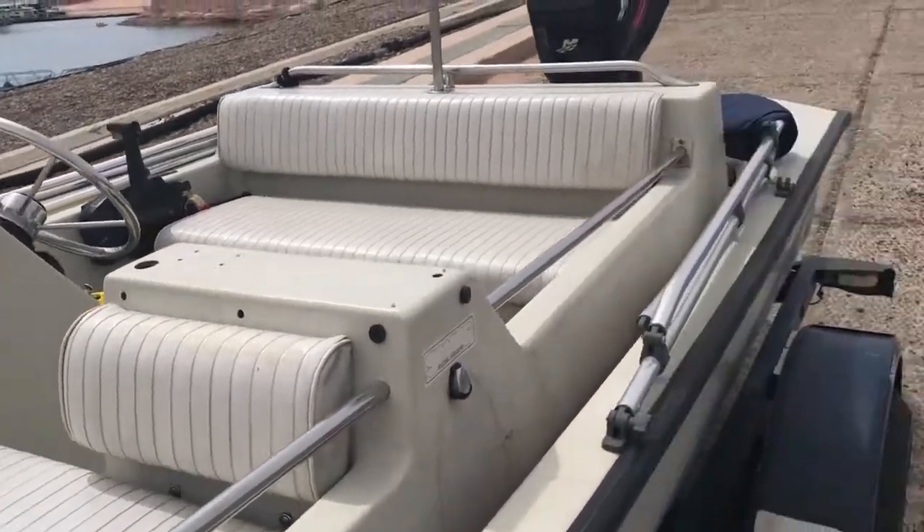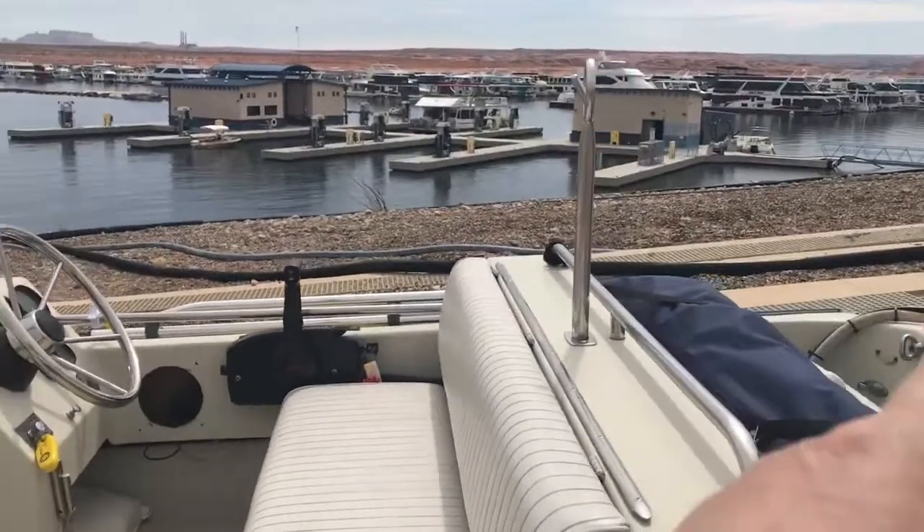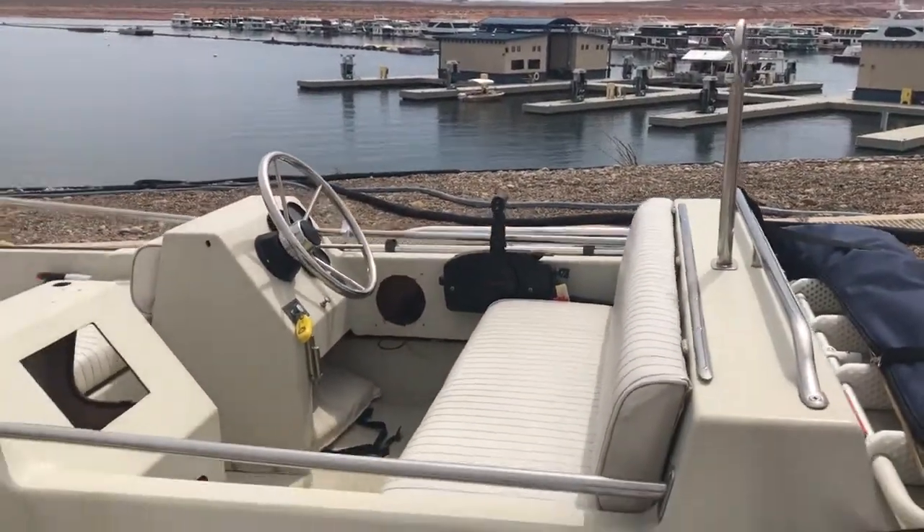I've cleaned the seats all up and so forth. I bought this bimini top for it right here. The ski pole already came on it and I really like that because we're not so much into performance boating as we are recreational boating.